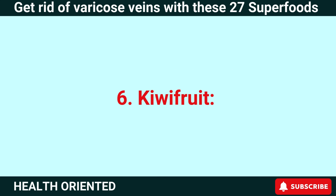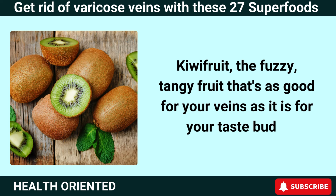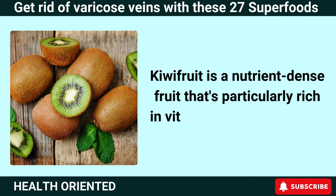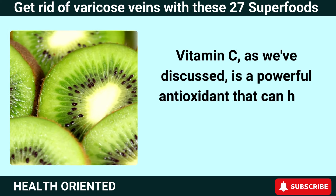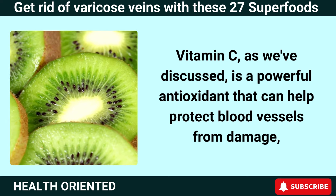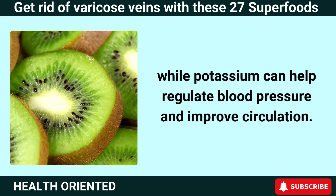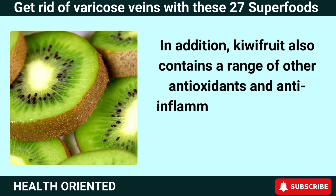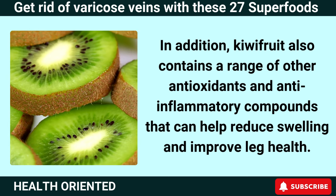Number 6: Kiwi Fruit. Kiwi fruit is a nutrient-dense fruit that's particularly rich in vitamin C and potassium. Vitamin C is a powerful antioxidant that can help protect blood vessels from damage, while potassium can help regulate blood pressure and improve circulation. Kiwi fruit also contains a range of other antioxidants and anti-inflammatory compounds that can help reduce swelling and improve leg health.